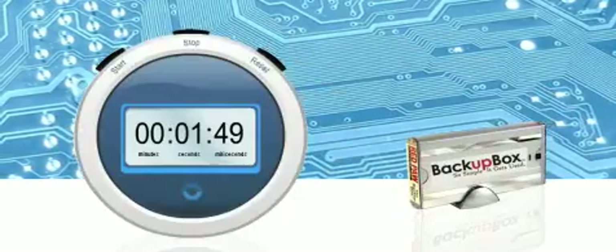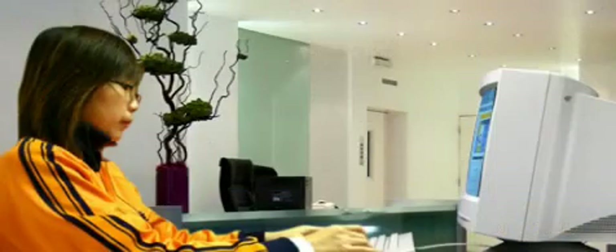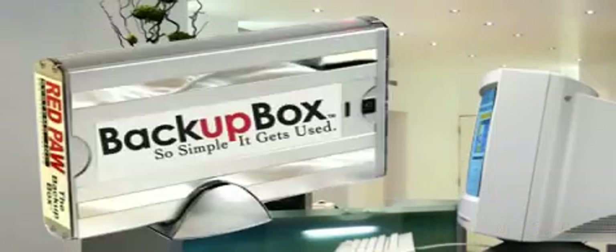It requires no time, no effort. It self-installs in under two minutes. Just plug it in and the Backup Box does everything else. You don't want to back up your valuable data — you want it done for you.